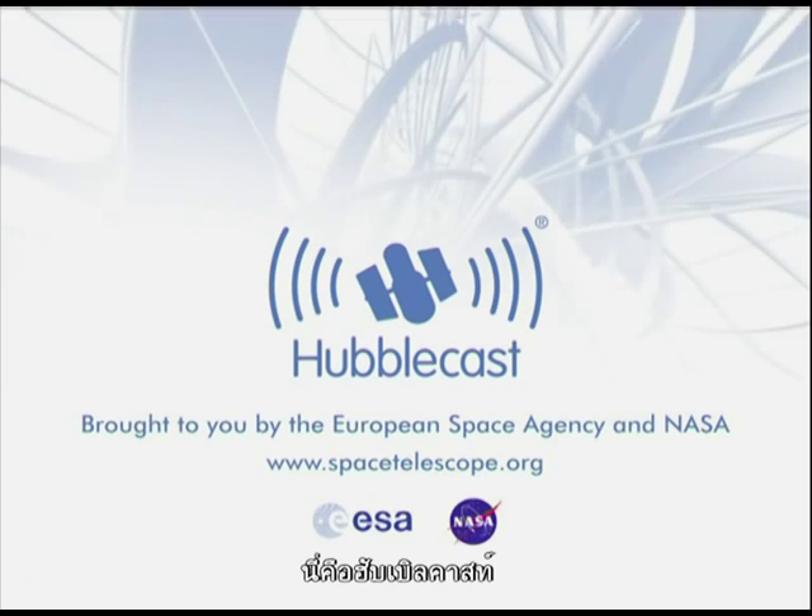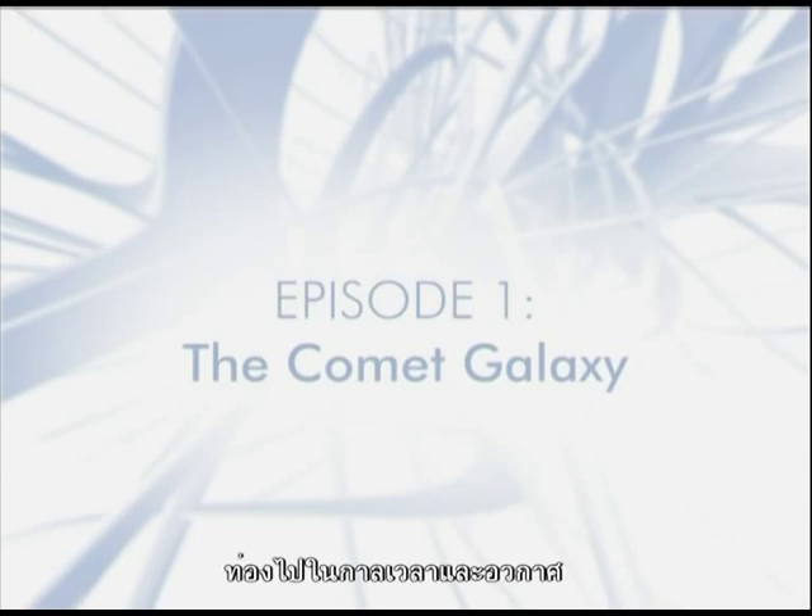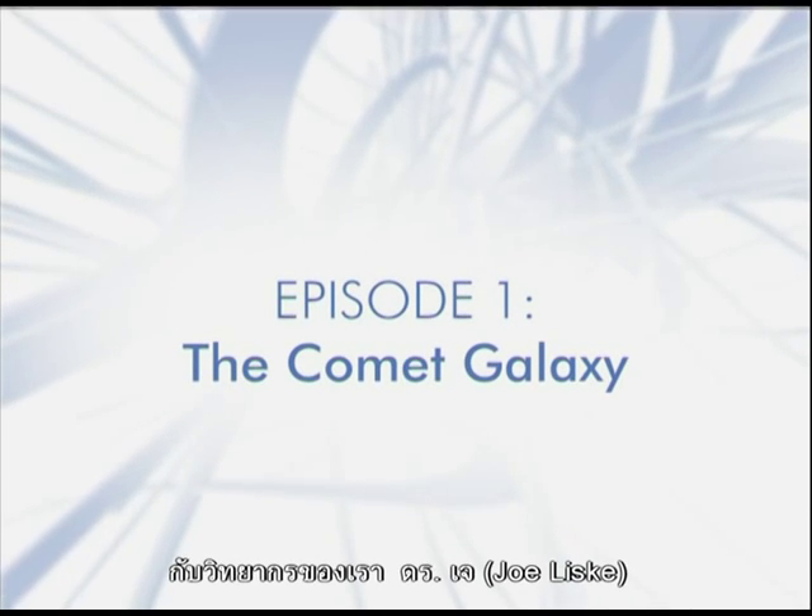This is the Hubblecast, news and images from the NASA ESA Hubble Space Telescope, travelling through time and space with our host Dr. J.